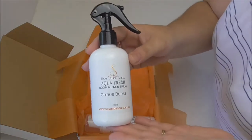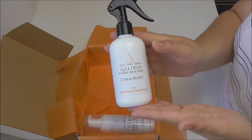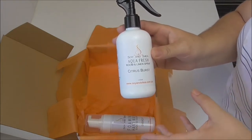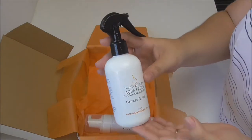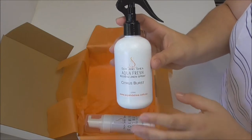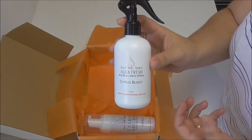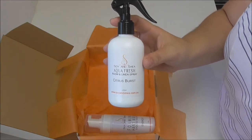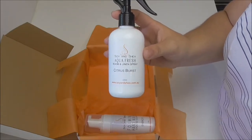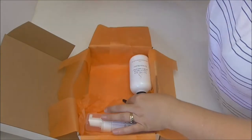The next item going into the box is this Aqua Fresh room and linen spray in citrus burst. This is a revamp of an old product — I used to offer linen sprays in 100 and 250ml bottles with a pump spray, but I've now updated it to a trigger spray. These room sprays are great for bedrooms, bathrooms, lounge, cupboards, and even your car. Before spraying on linen, I highly recommend doing some test patches to make sure you're not going to damage it, but otherwise it makes a really great room spray.